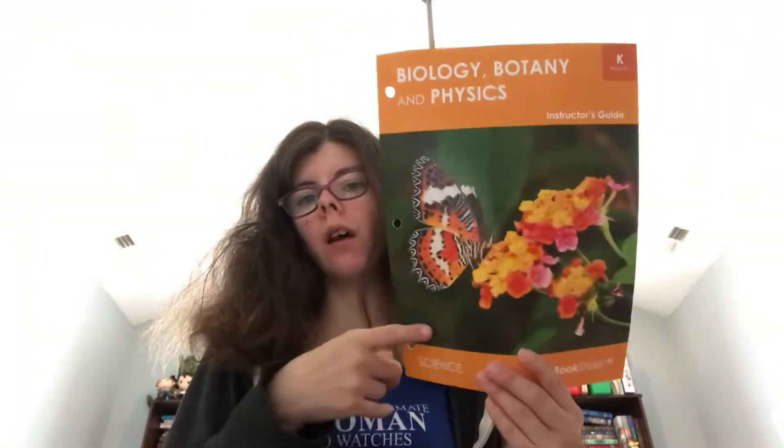I'm here to do a review on Bookshark Level K Science. We finished it today. It covers Biology, Botany, and Physics. Absolutely love it.